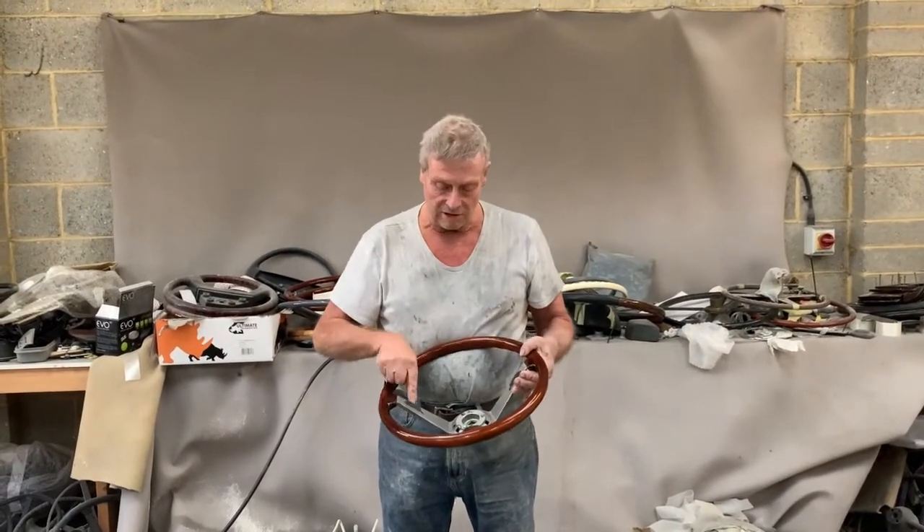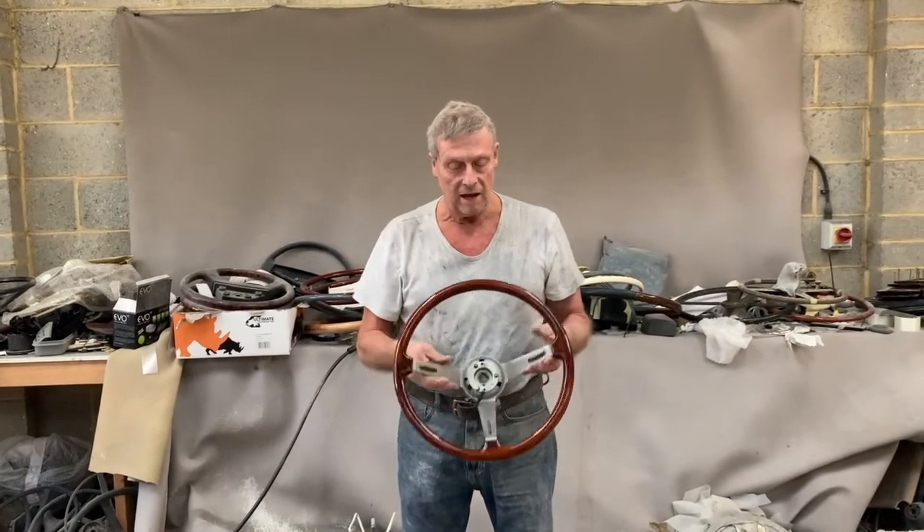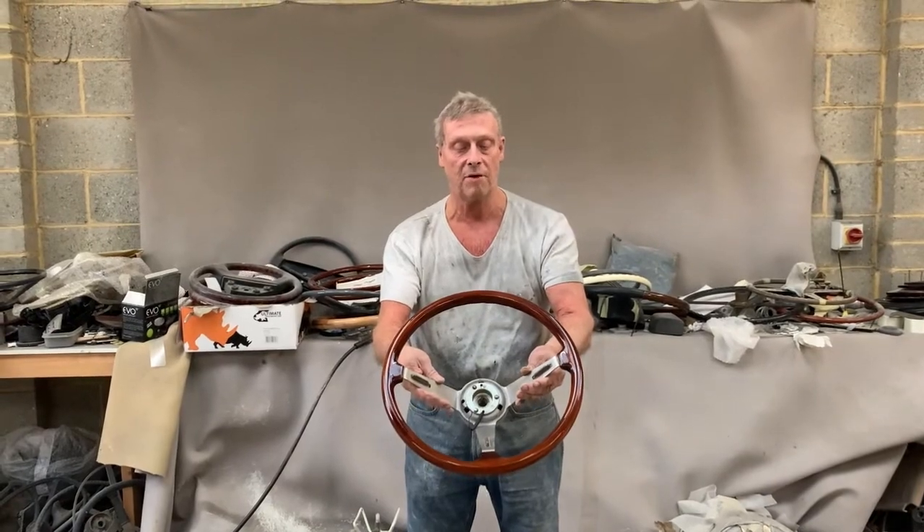The only thing we haven't done is replace these little gaskets here, because they're available elsewhere. But that's a 1970s Heliborne Alfa Romeo steering wheel.